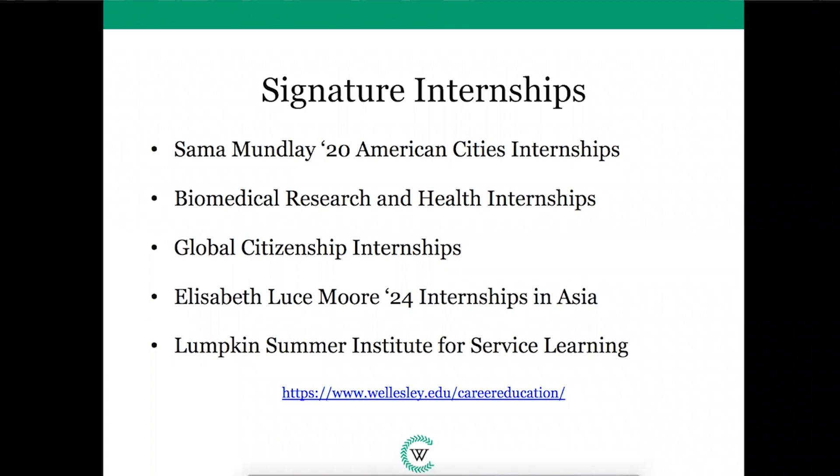Our Signature Internships offer students a variety of opportunities organized by geographic location or field of study. Within Signature Internships, you have the Summer Mundley American Cities Internships, Biomedical Research and Health Internships, Global Citizen Internships, Elizabeth Lucemore Internships in Asia, and the Lumpkin Summer Institute for Service Learning. Across these five placement groups, Wellesley Career Education has more than 40 long-standing internship partners in a variety of fields who provide professional and research opportunities to students. These are established internship placements held for Wellesley students every summer. We encourage you to visit our Signature Internships webpage on the Career Education website to browse through program descriptions and learn more about the exciting opportunities available and eligibility.